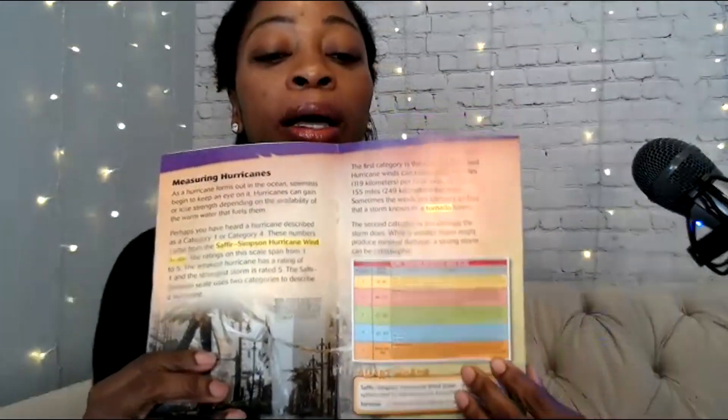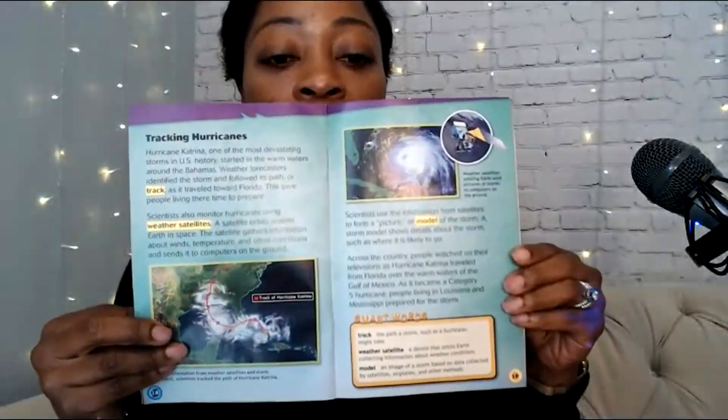At the end, because this series goes up to fifth grade, you'll have a lot of skills that kids need for informational and non-fiction text - things like graphs, charts, and reading and interpreting data. Keep that in mind. That's the weather series covered.